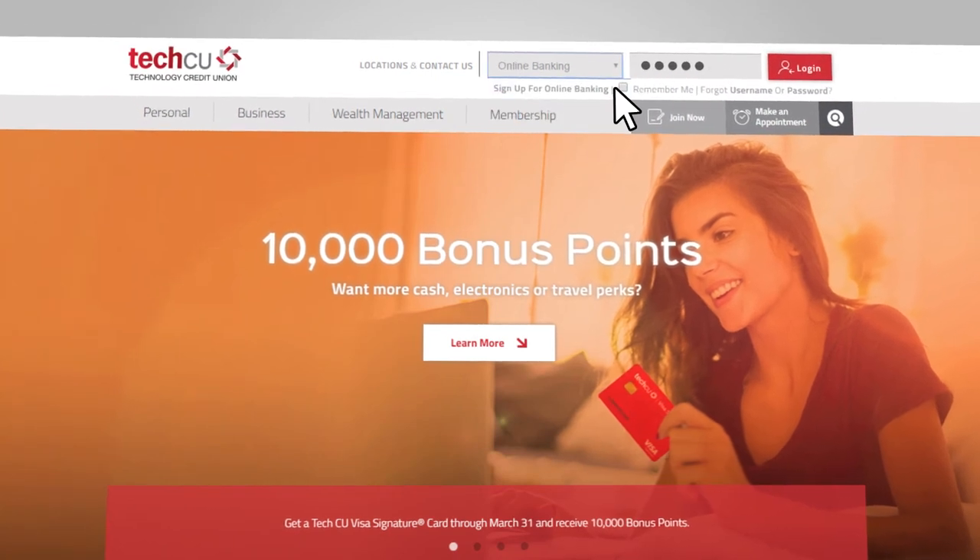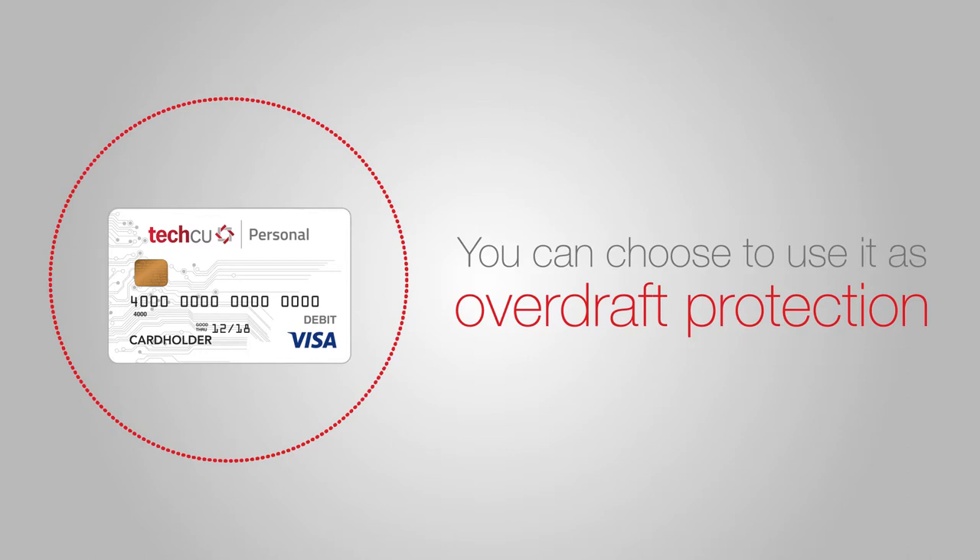You'll enjoy easy access through TechCU's online banking and convenience checks. You can even choose to use it as overdraft protection on your TechCU checking account.